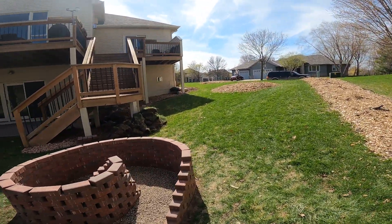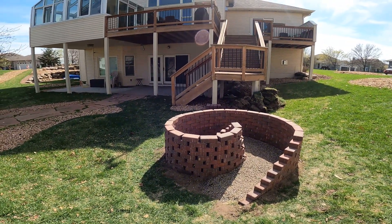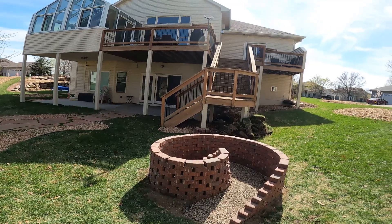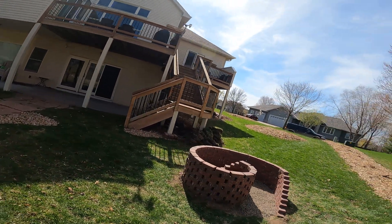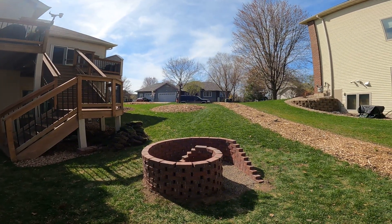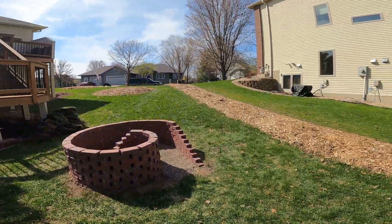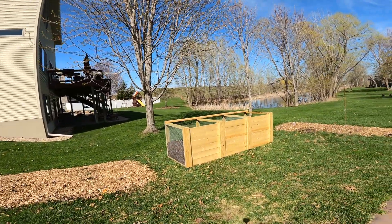If you want one of these in your yard, get in contact with me — Travis at Food Forest Abundance Minnesota, or travis@foodforestabundance.com, or FoodForestAbundanceMN.com. Get a hold of me and we'll put one of these in your backyard, front yard, any type of brick you want, any style, any color.